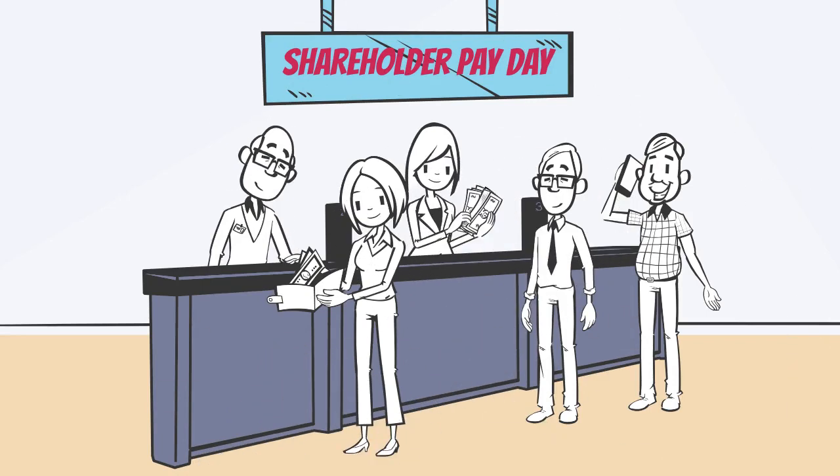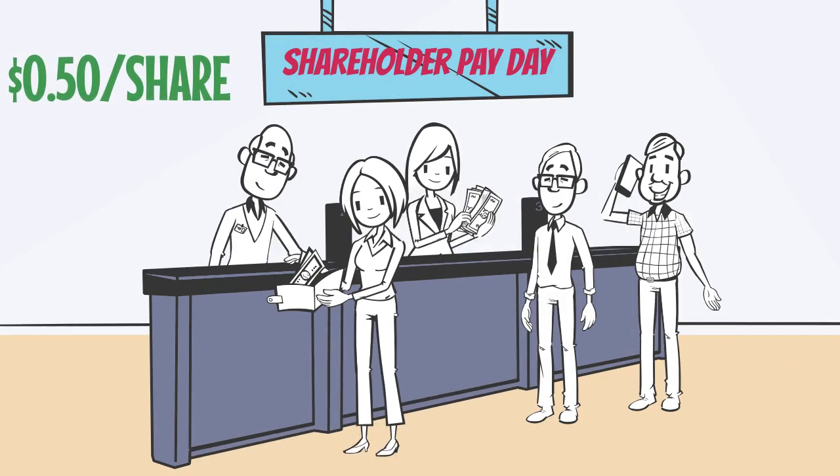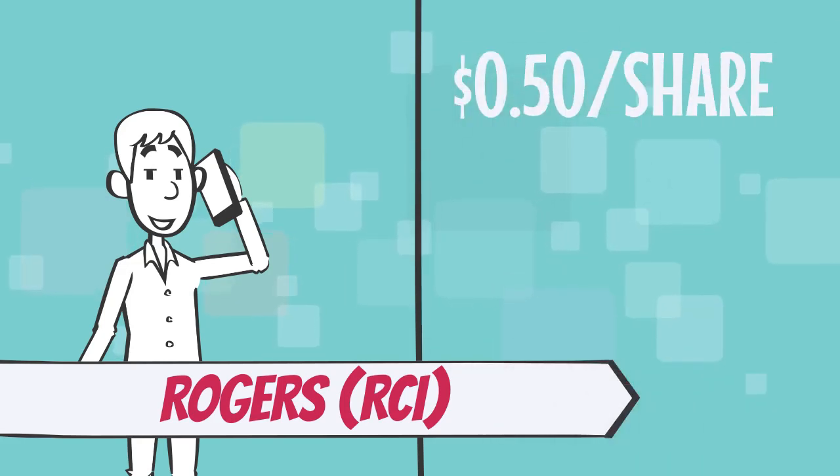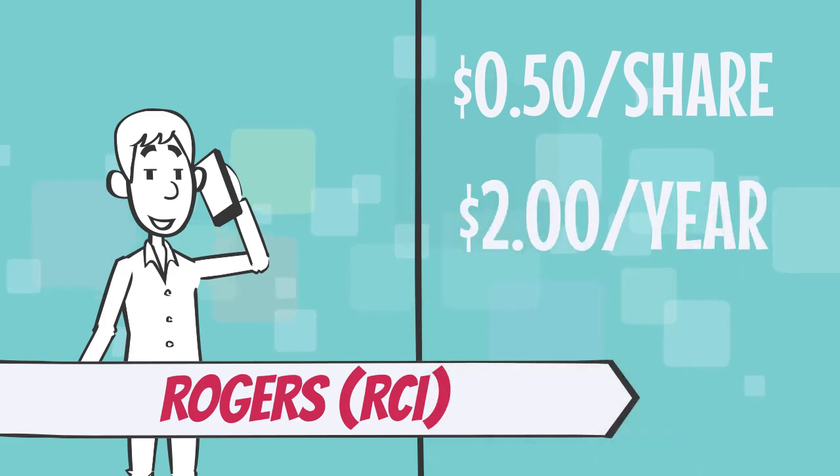You will often see this reported as either a dollar amount per share or a dividend rate. To give you a real-life example, let's take a look at Rogers, a large Canadian telecommunications company with their headquarters in Ontario. As of April 1st 2020, they were paying out 50 cents per share each quarter — so every three months — for each share in the company. Assuming they continue to do this all year, that means investors will receive $2 each year for each share that they own.